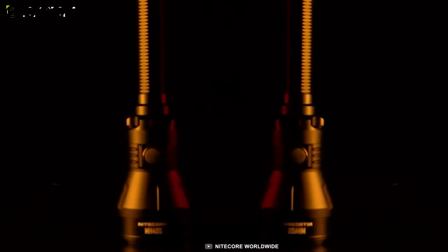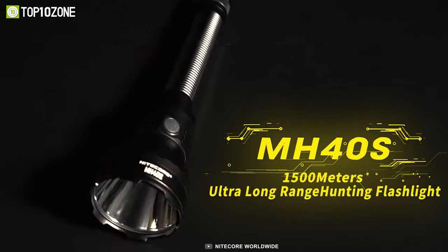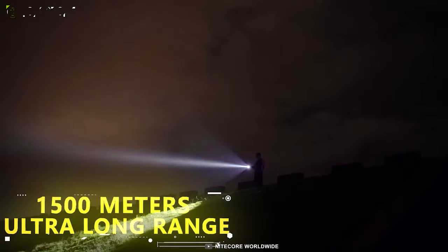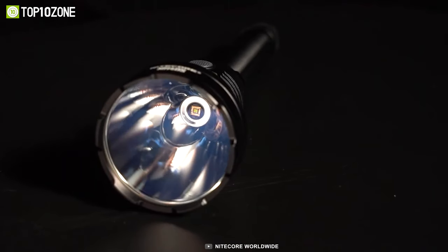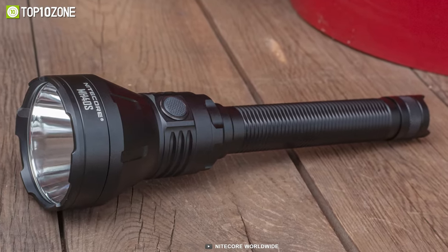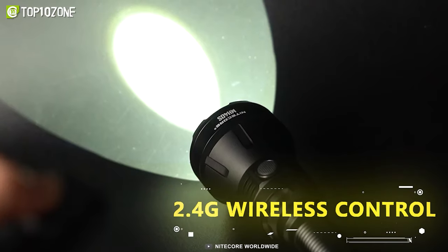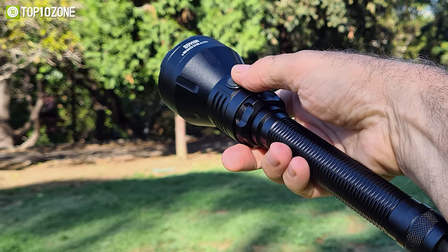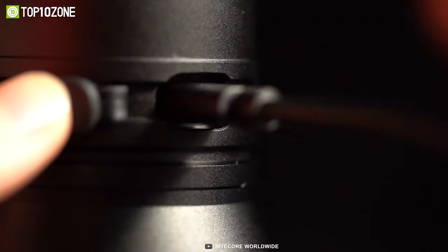Here's something specially designed for hunting, searching, and rescue. This is the Nitecore MH40S, an ultra-long-range hunting flashlight that delivers up to 1,500 lumens and has a maximum beam distance of around 1,500 meters. Thanks to its quality construction and handy ergonomics, it feels premium to hold. It comes with a tactical button on the back and supports 2.4G wireless control for super convenience. It also sends a low-power vibration alert to help you avoid dead battery issues, and the built-in USB-C charging port allows quick charging.